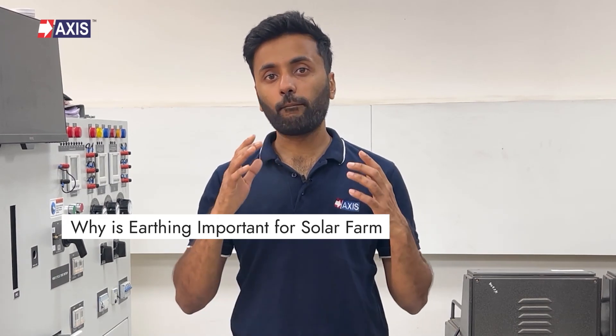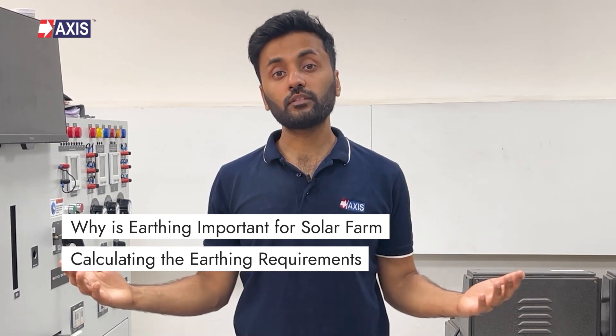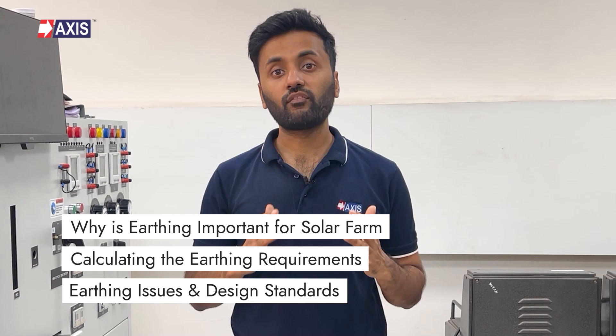Hey everyone, my name is Sahil and in today's video we will talk about how to protect your solar farms from electrical faults. By the end of this video, you will understand why earthing and lightning protection are important for a solar farm, the steps for calculating the earthing requirements, and earthing issues and design standards that a solar farm needs.